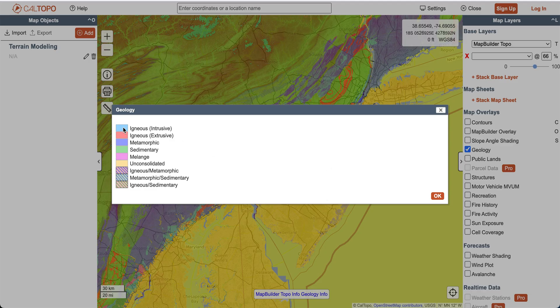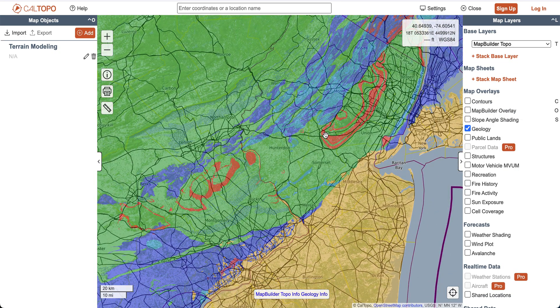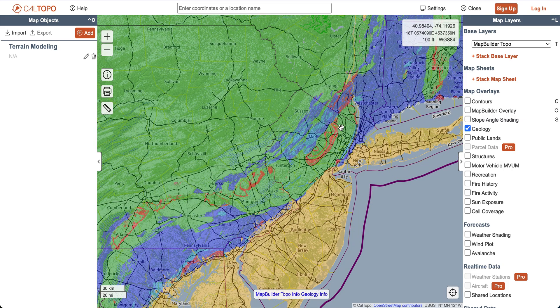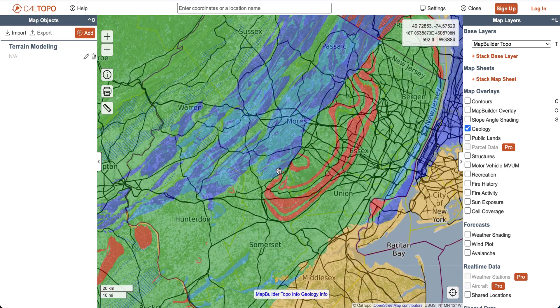Let's look at the key. We can see igneous extrusive — which would mean volcanic activity — are red. When you have extrusive igneous rock on the surface, it came out there. Any metamorphic is dark blue, and any sedimentary is green. Looking towards the north of Jersey, we can see basically a lot of metamorphic, especially where the mountains are, and some igneous intrusive as well. Look at this chain just preceding those mountains — we can see a chain of igneous extrusive rock, which is indicative of volcanic activity in the past.